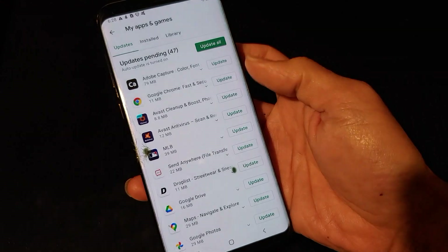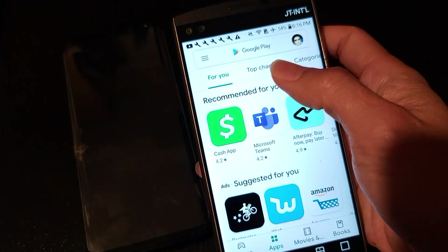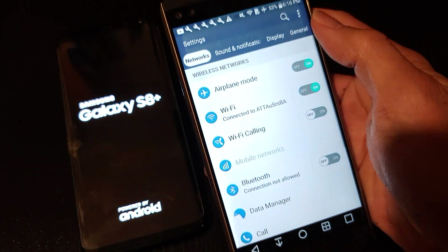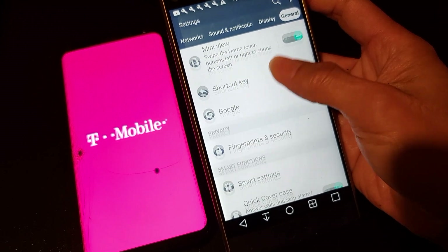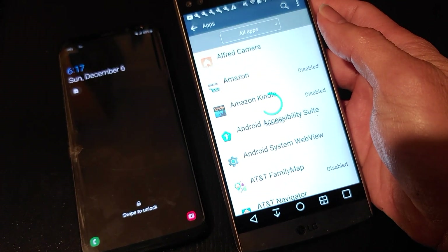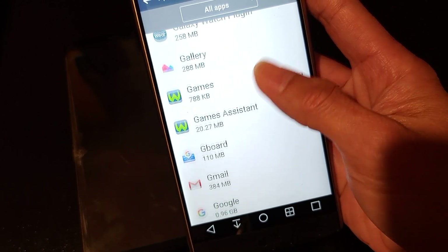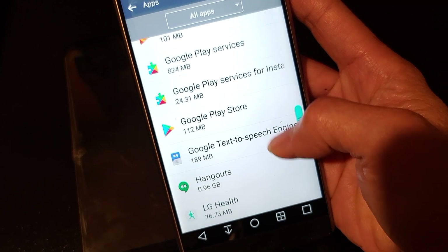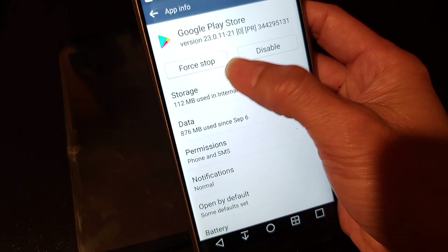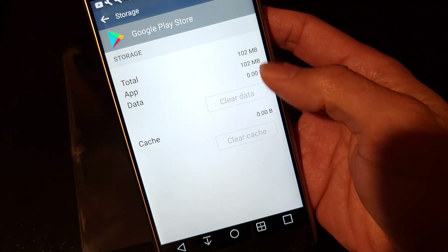So yeah, this is how to fix the problem. Now we're doing the same thing for my Samsung V10. Go to Settings, then go to General, go ahead and click on Apps, and look for the Google Play Store. Then go to Storage and do a Clear Cache and Clear Data — actually when you clear data it does both.